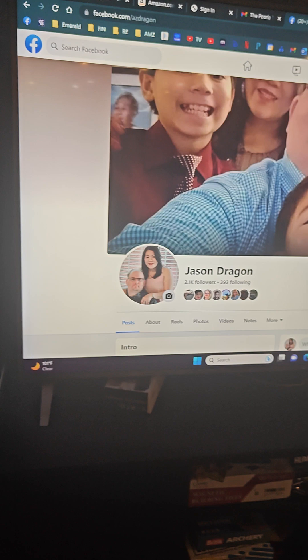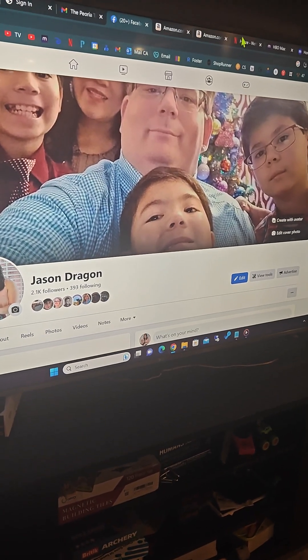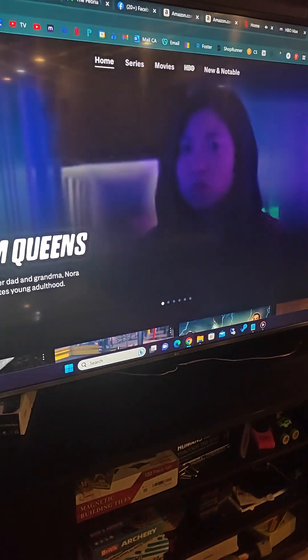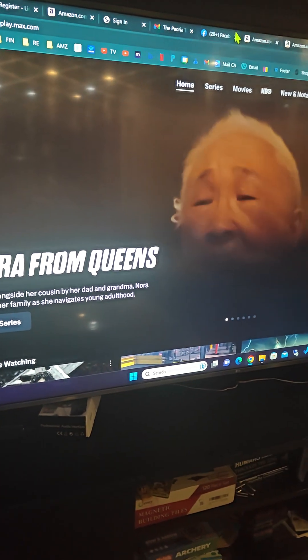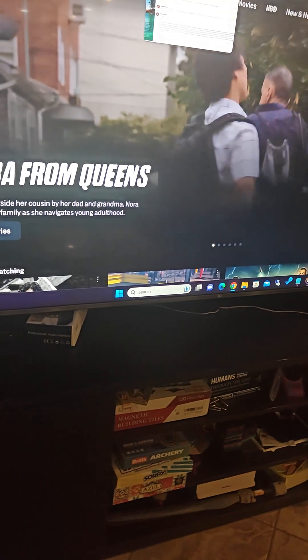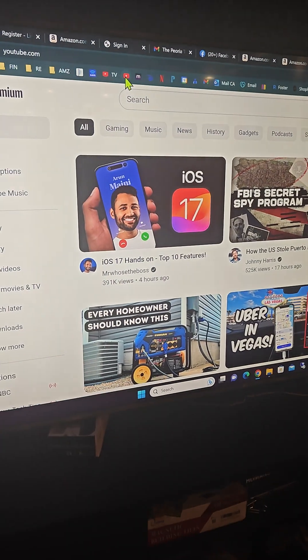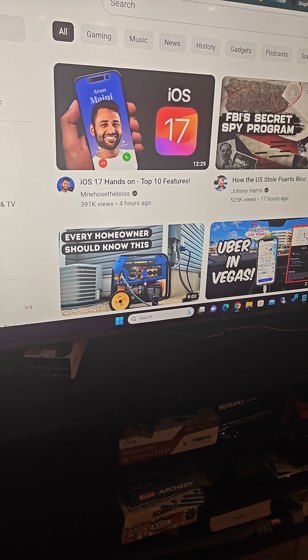I have this computer plugged in with an ethernet port, giving me high-speed data. We can watch Netflix, we can watch things like the new Max right there. In addition to doing that, we also spend a lot of time watching YouTube.